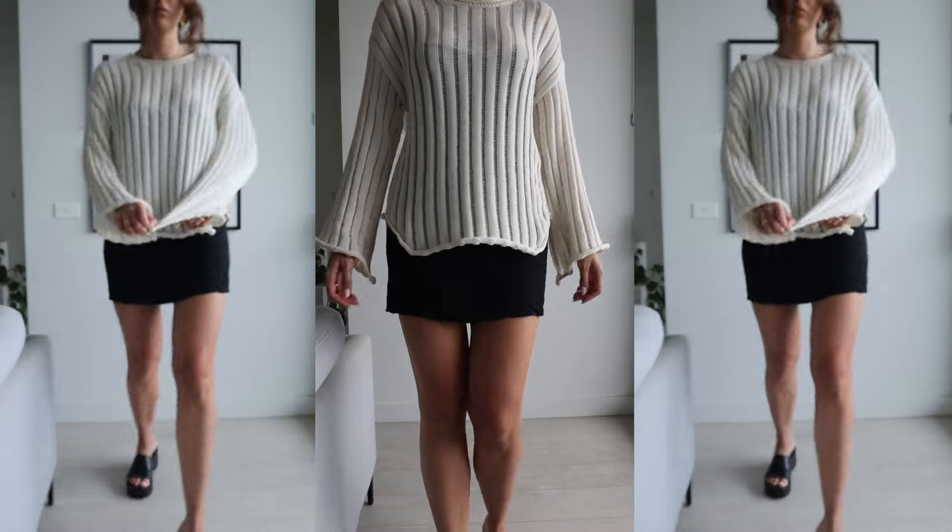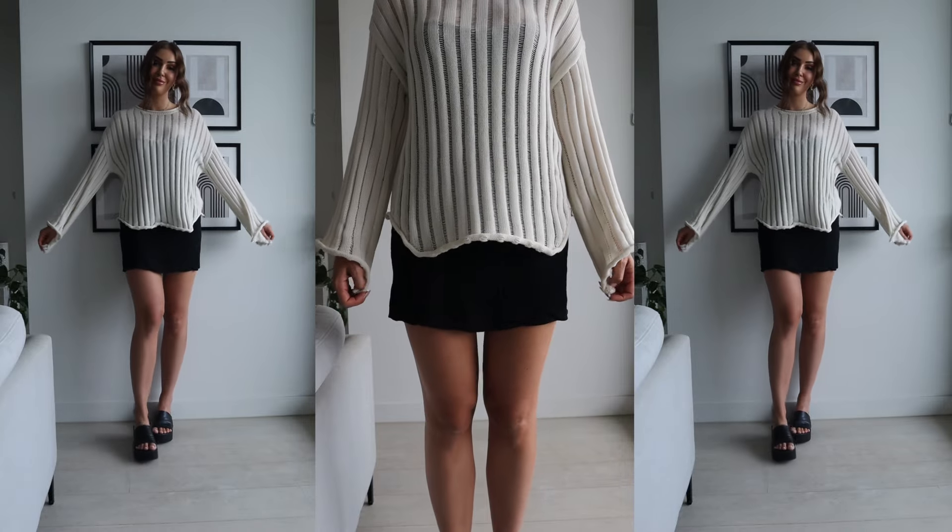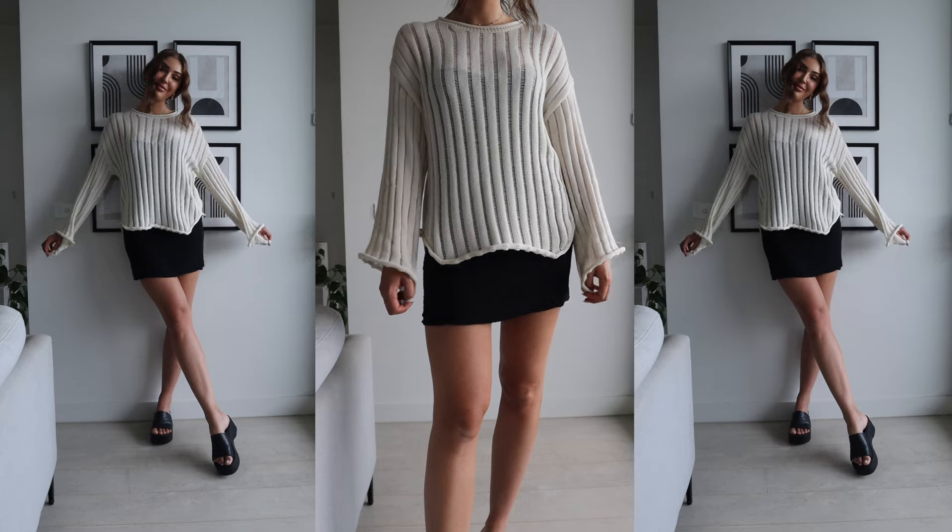We're in a funny transitional period with the weather in Melbourne. The other day it was 35 degrees and scorching hot, and then the following day it was a top of 21 and quite chilly. So I thought I'd get ahead of the curve and order a sweater. This one is a perfect transitional piece because it's slightly see-through with some holes in the ribbing — it's called the Amber sweater in cream. I got this knitted sweater in a size small to medium.